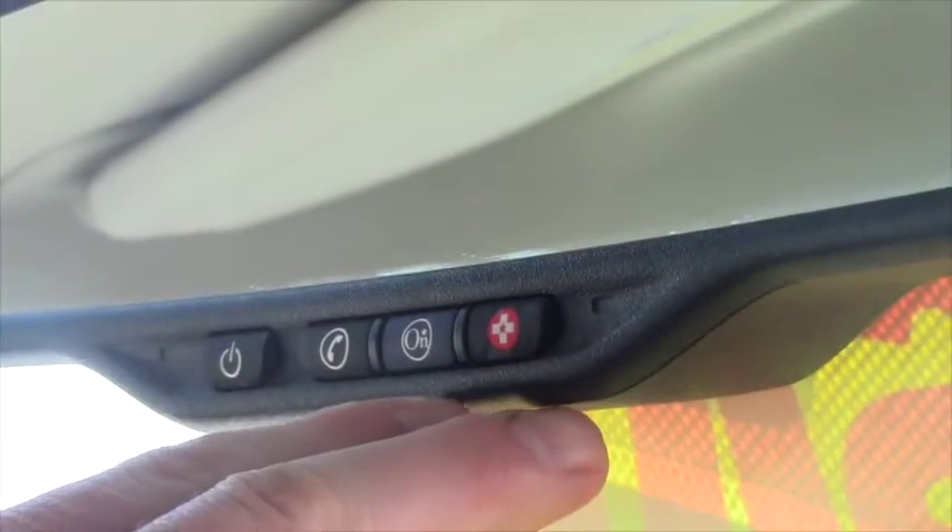Got your OnStar buttons on here. Your garage door openers. Light controls.